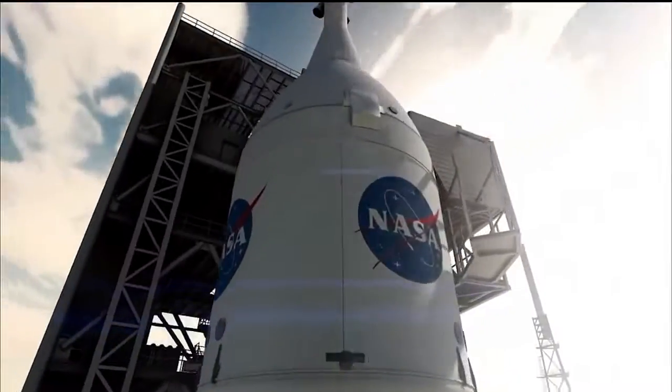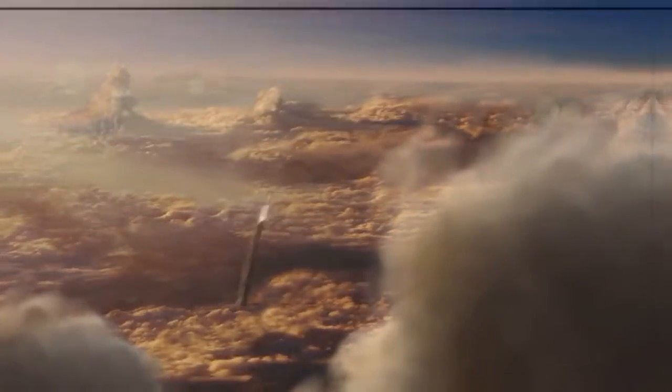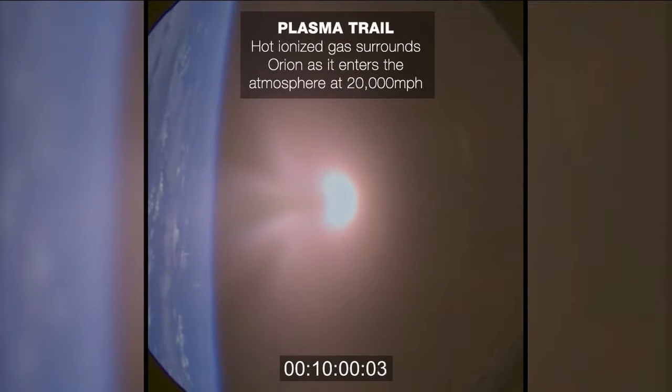What I have here behind me is a heat shield for the Orion capsule. The Orion capsule rides at the top of the SLS, and the SLS is basically pushing the capsule all the way to the moon and back. The heat shield is what protects the capsule during entry, descent, and landing. Join me as we journey to Mars.